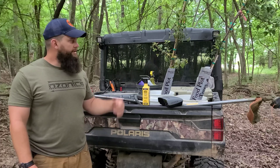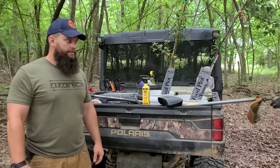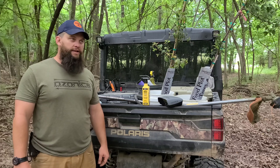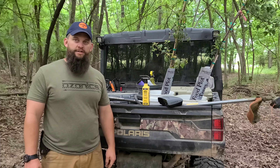Hey guys, we're sitting out here about to plant some of our crab apple trees in our food plots. I was driving by a Redneck blind and thought I need to do a video on what we do for scent control and also keeping mosquitoes and ticks off of you.